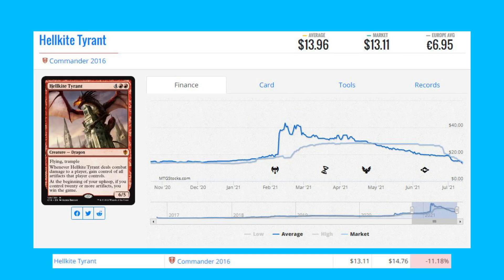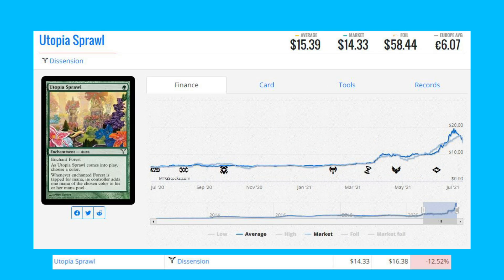Our next loser is Hellkite Tyrant from Commander 2016 — this is the reprint, originally printed in Gatecrash. It's down 11.18 percent from $14.76 to $13.11. We've got Utopia Sprawl from Dissension — this common is down 12.52 percent from $16.38 to $14.33.